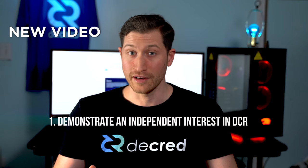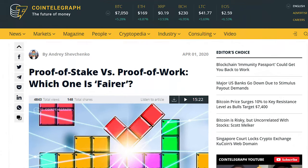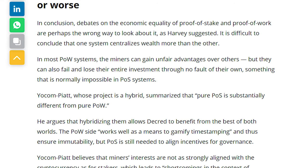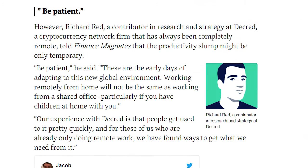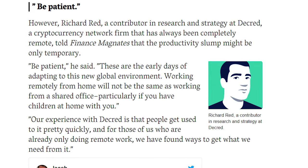If you'd like a better insight on Decred's contractor model, check out the recent DCR 101 video. A Cointelegraph article titled Proof of Stake vs Proof of Work: Which One is Fairer had comments from Jake arguing that hybridizing the two allows Decred to benefit from the best of both worlds — Proof of Work for gamified timestamping and immutability, and Proof of Stake to align incentives for governance. Decred contributor Richard Redd was also featured on Finance Magnets discussing remote work.